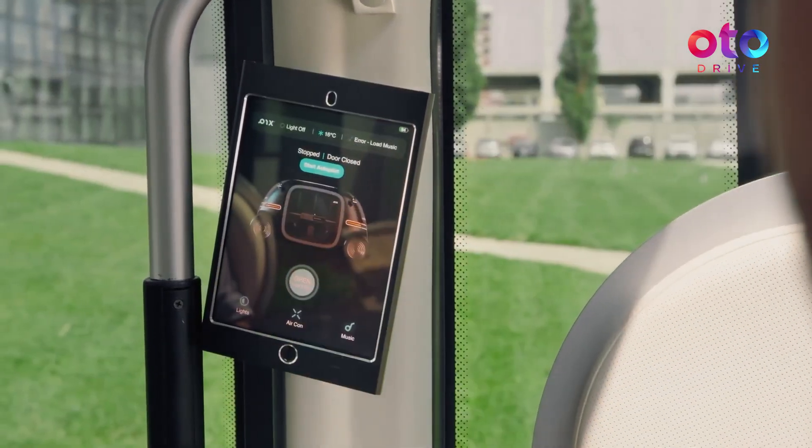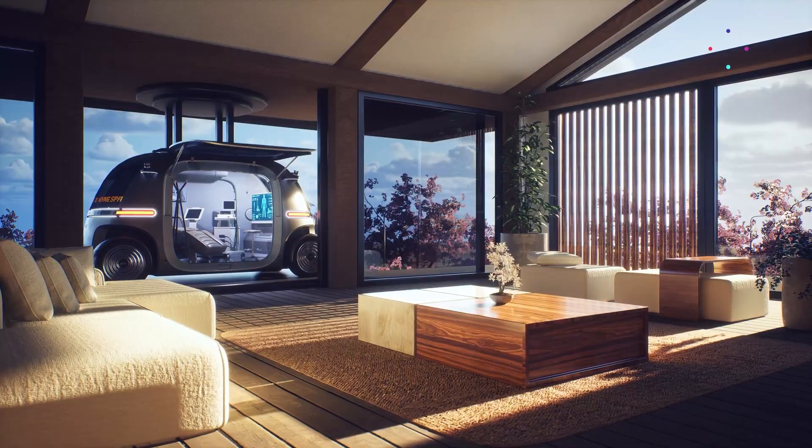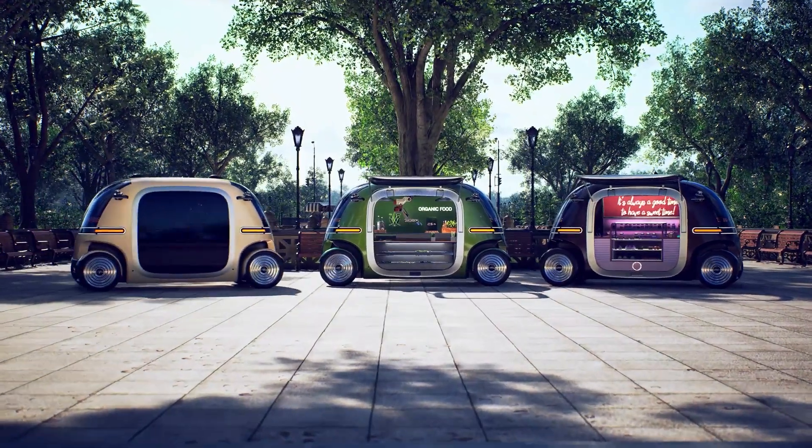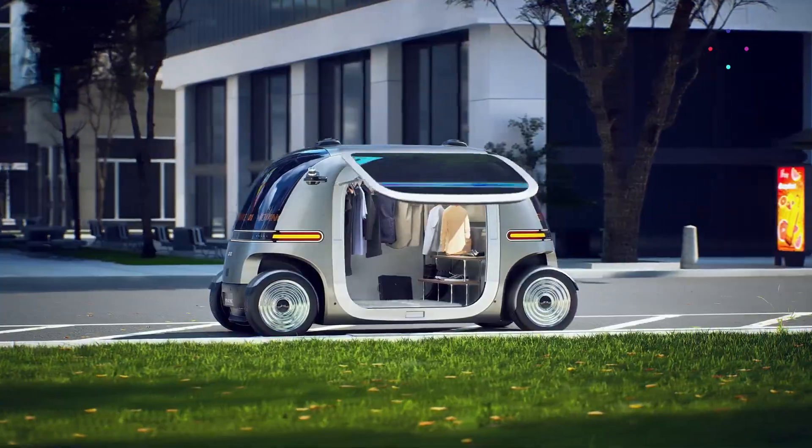You could fit six people. You normally have five plus a safety driver for when you are new to a place or running a pilot or proof of concept. But you could take off the seats and make it a shop, a clinic, an ATM machine, a smart police station — you name it. Retail on demand and so on.